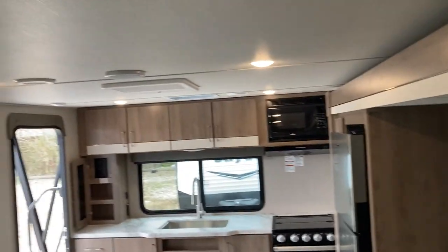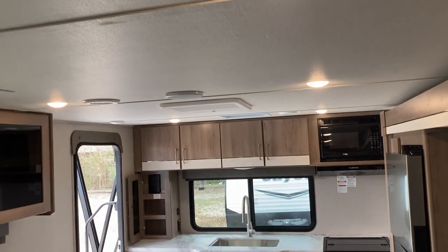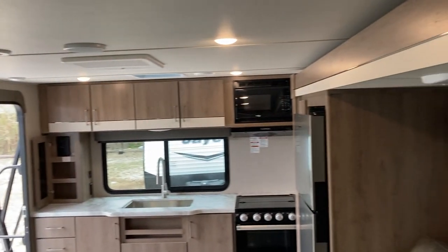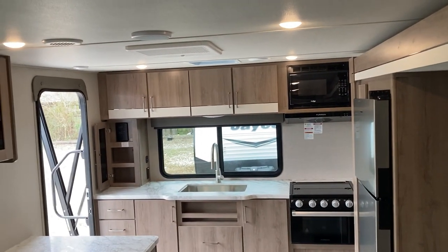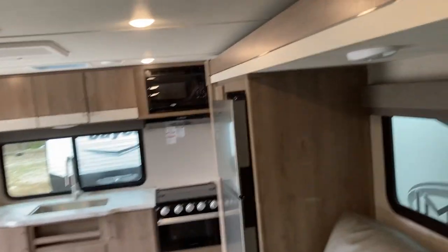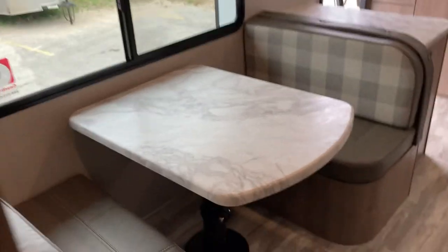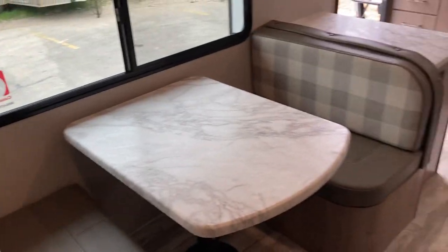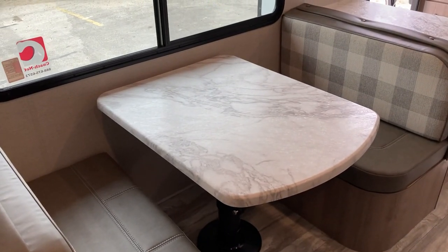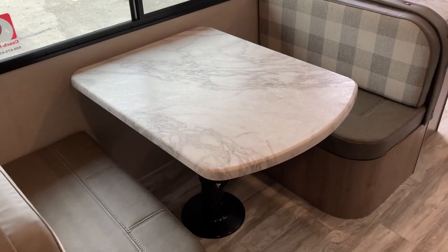Here we are inside the 23 LDE. Another thing with the XLS series as opposed to the full-size Imagine is that you don't have that concave roof, but you still have a lot of room — a little bit shorter inside, but very roomy. You've got a booth dinette right there that will turn into another bed if you need it.